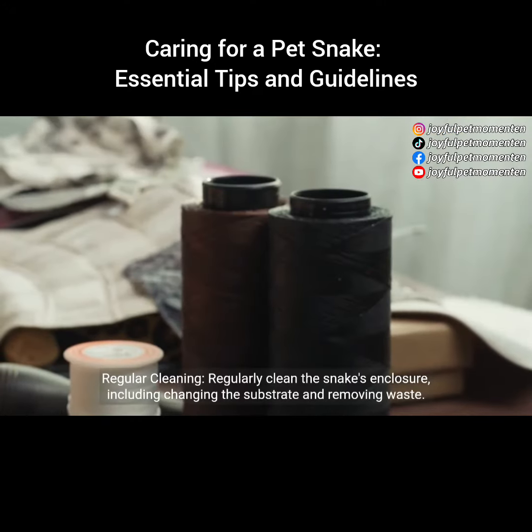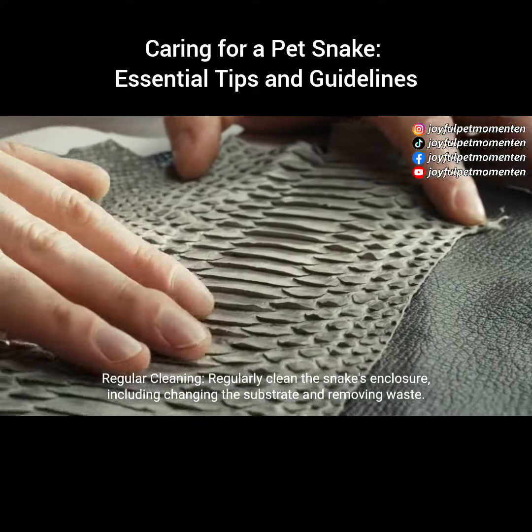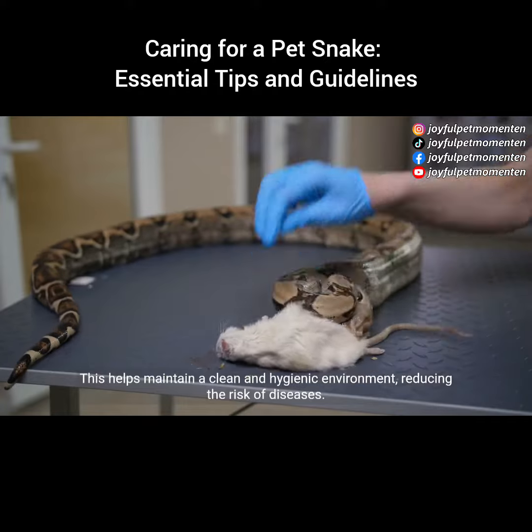Regular cleaning: regularly clean the snake's enclosure, including changing the substrate and removing waste. This helps maintain a clean and hygienic environment, reducing the risk of diseases.